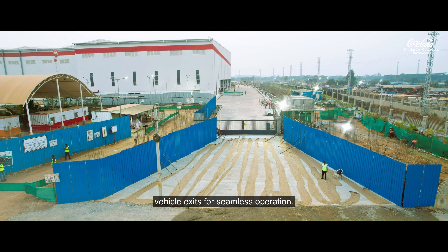The factory will boast a state-of-the-art effluent treatment plant, or ETP, which treats effluent to such a level that it can support aquatic life. The sewage treatment plant will purify wastewater, ensuring it reaches a level of purity that meets regulatory standards.